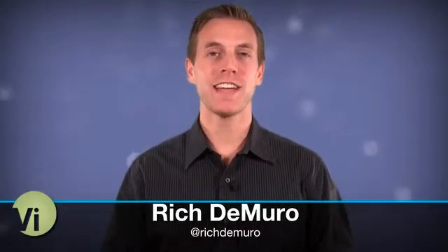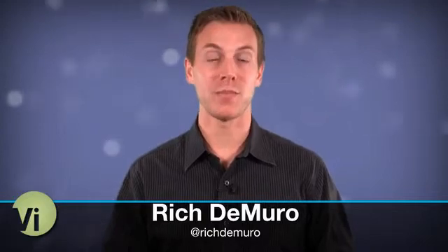I'm Rich DeMuro. Coming up in The Five, we're taking a look at new Windows 7 features that will make your life easier and even a bit more fun.